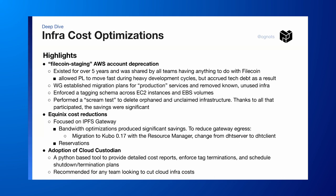Some of the highlights: we've been deprecating a really old account called the Filecoin staging account. It's existed for over five years and was kind of a catch-all for everything to do with Filecoin. We even found a couple of Go Filecoin nodes that were still running there. We established a migration plan for any production services running there, got rid of all known unused infra, enforced a tagging schema, and performed a screen test that got rid of all the orphaned and unclaimed infrastructure with really good results.